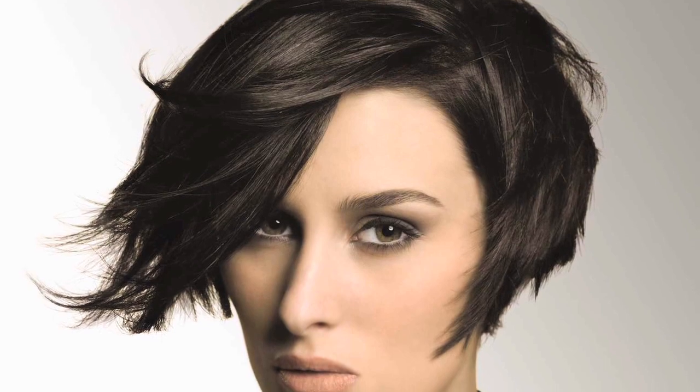The red carpet and runway are common sources of inspiration for hairstylists and everyday women interested in updating their look. A hot trend this summer is the sophisticated straight look, and with the right product and technique you can achieve this celebrity-inspired hairstyle at home and have it last throughout the humid summer days.